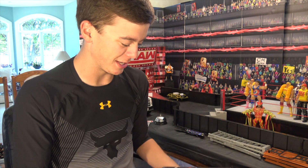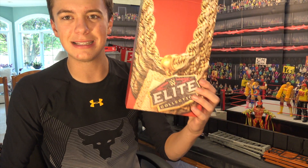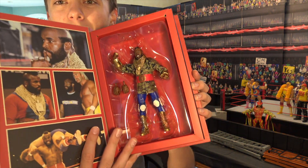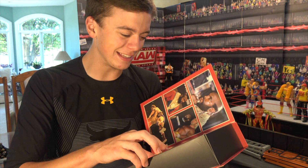Very happy with this purchase, and oh my gosh, one more time — this packaging is absolutely insane. Wow. I'm definitely going to be keeping this packaging, not destroying it. I'll have to take the Mr. T figure out of there but I will be keeping the packaging. Oh my gosh, is that not awesome guys? This is sick buddy.